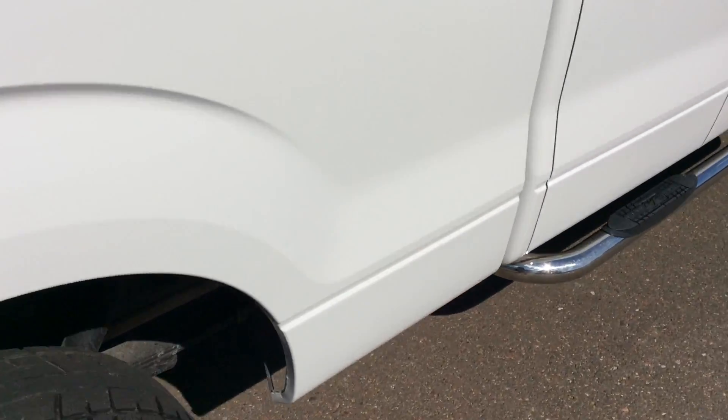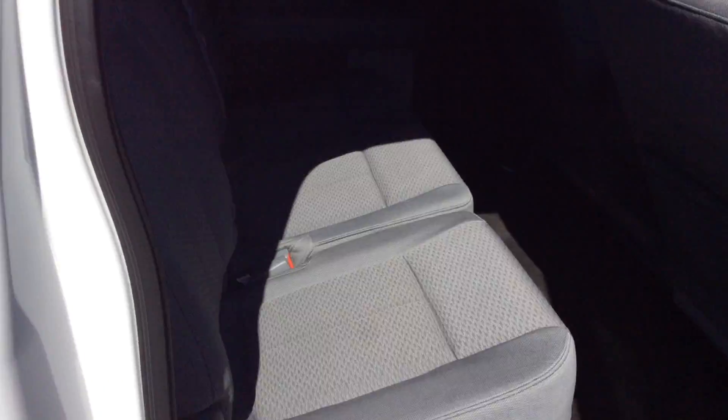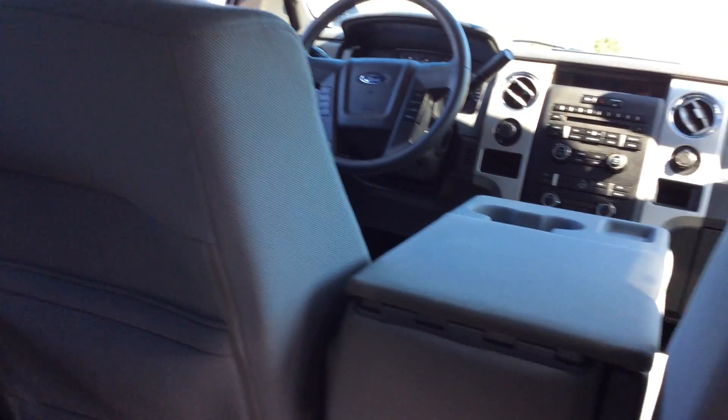I'm going to show you the inside of this vehicle. It is a full crew cab with lots of room inside. Very comfy — comfortable 5 passenger seating with lots of leg room and lots of head room.